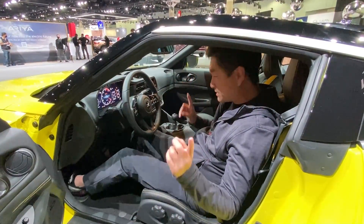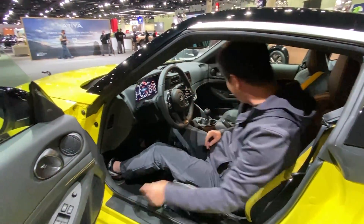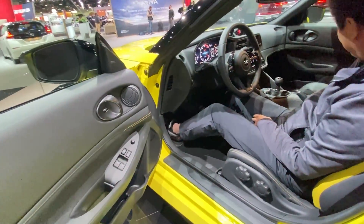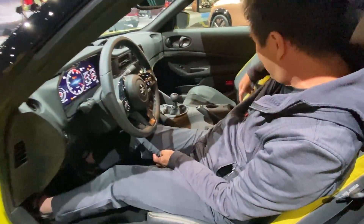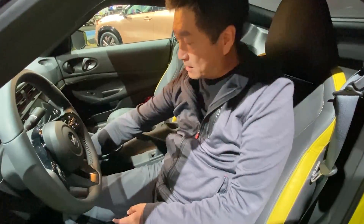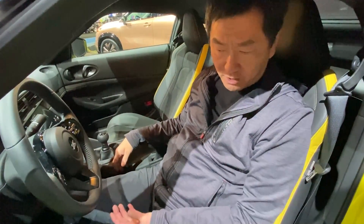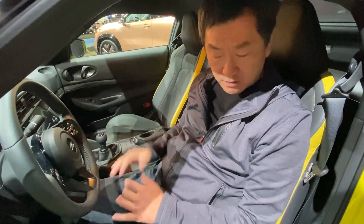This car is very comfortable and it surprises me for a sports car. Cup holder here, cup holder here, cup holder here. There's a nice little trunk area to put your stuff in, and there's a place for your cell phone here. It's a really cool GT car you can travel around and take on a long-distance trip.